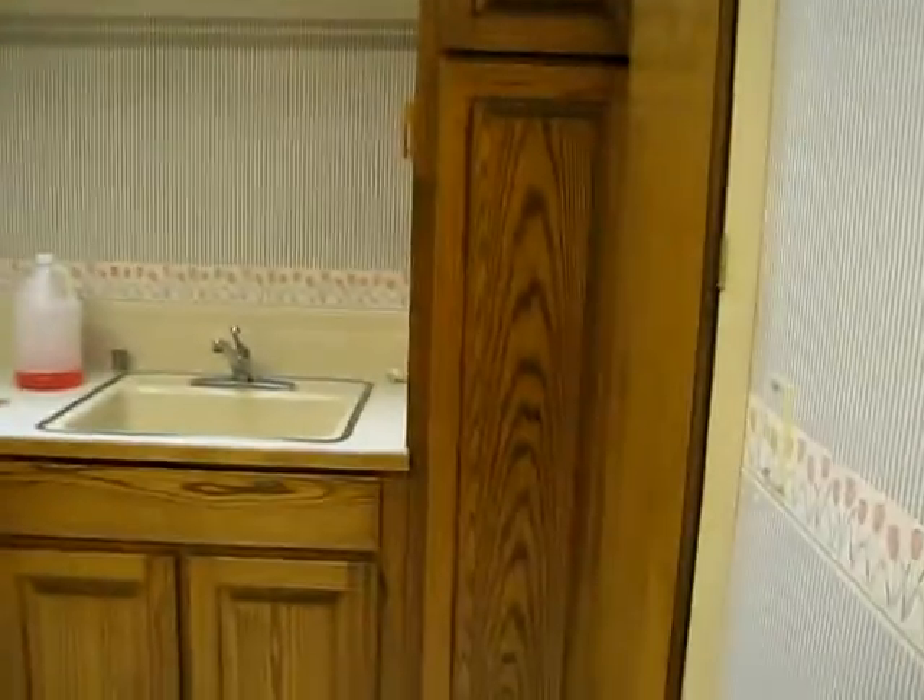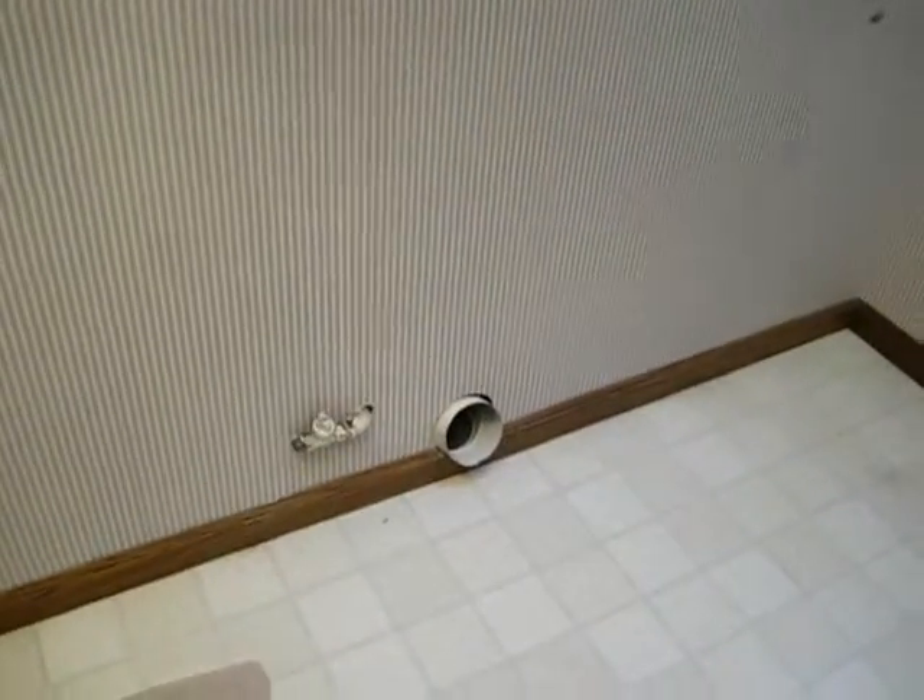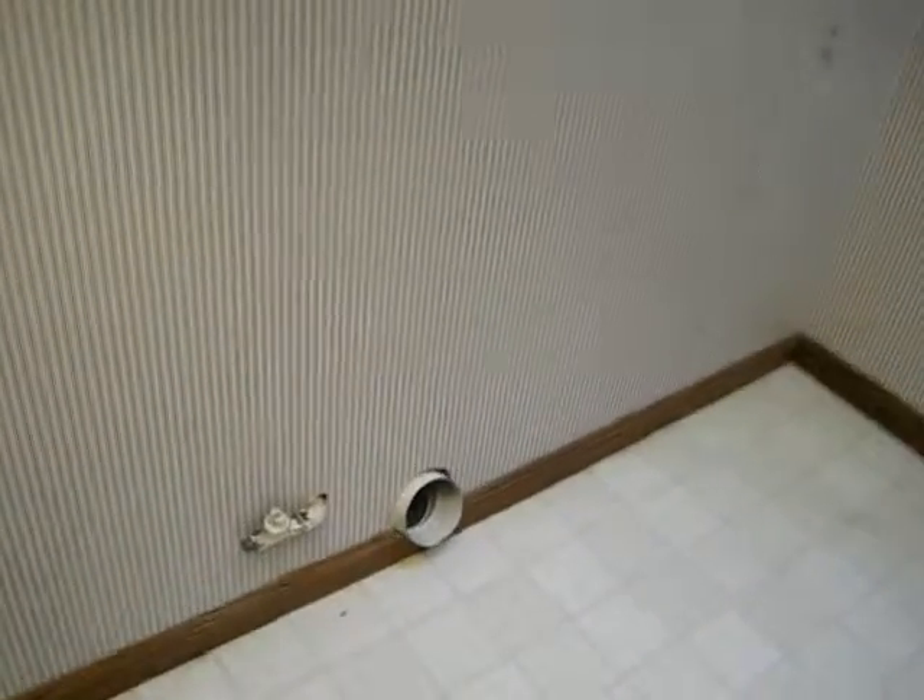Now here we have access to the laundry room. We have pantry space, places for the vacuum, an ironing board built in, a sink, cabinets, and a rail to hang up your clothes as you take them out of the dryer. And if you'd like gas instead of electric, you can have a gas dryer.